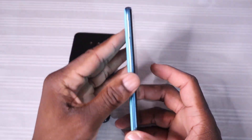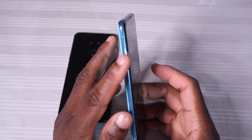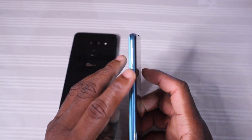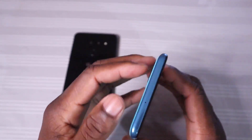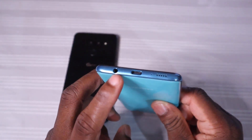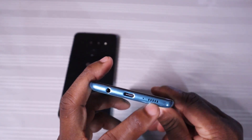The Samsung has a SIM ejector tray that supports two SIMs and a microSD card, which is a bonus for those who want dual SIM support — almost a necessary requirement for mid-range phones. There's one microphone up top, nothing on the left side. On the bottom you have the headphone jack, USB Type-C charging, another microphone, and the speaker.